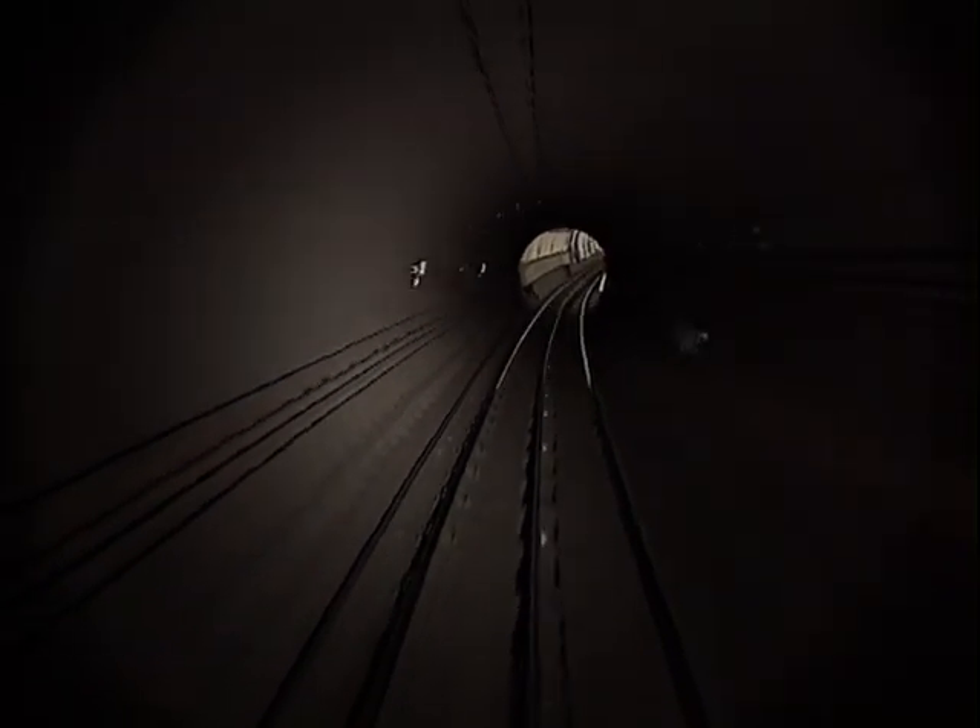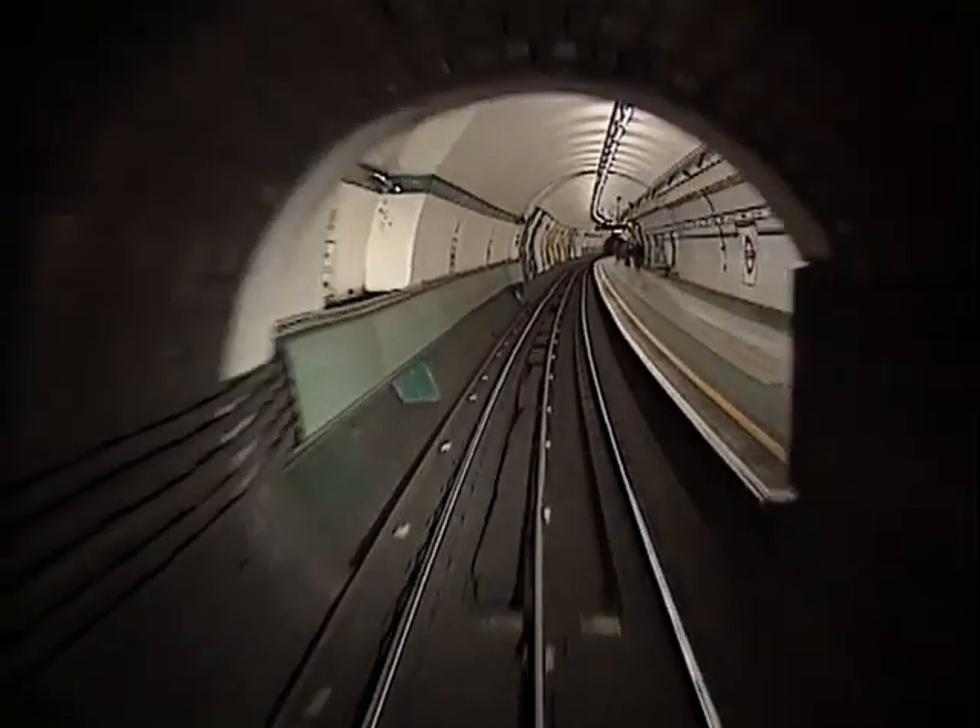The approach into Kilburn Park platform is downhill and fast. Be sure to have your train under control.